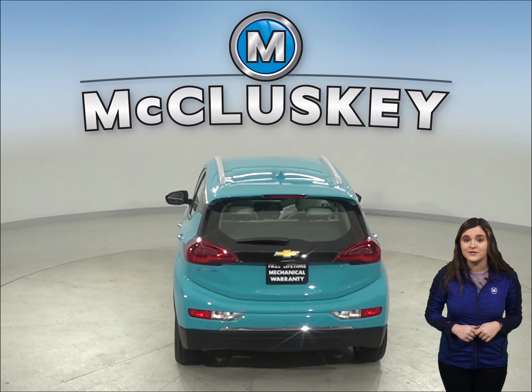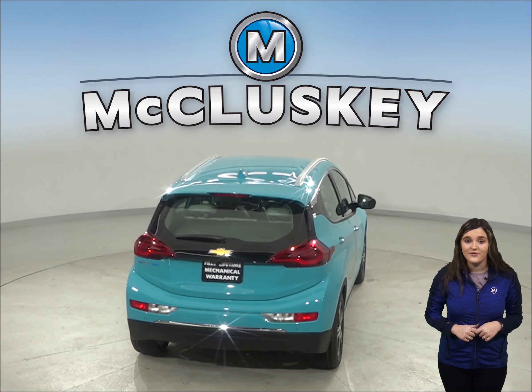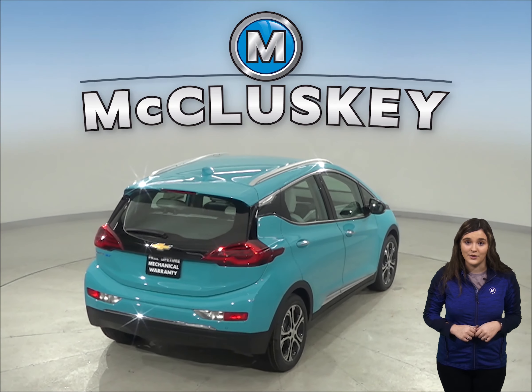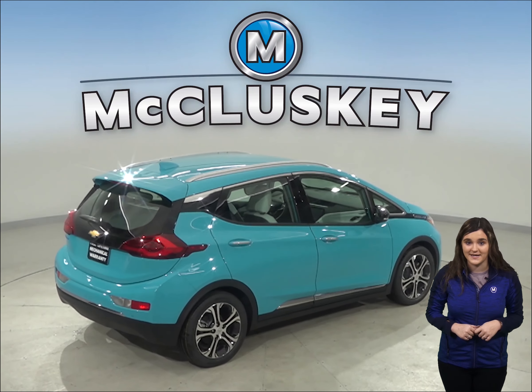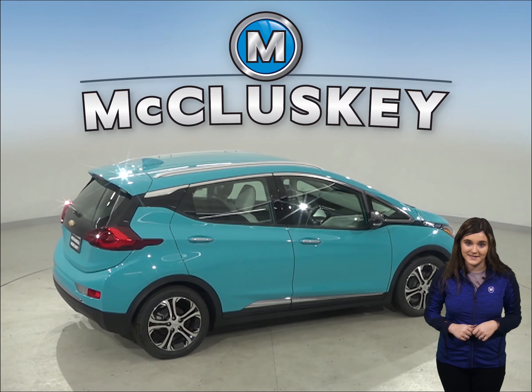Having a flat tire can be extremely dangerous, inconvenient, and expensive. The Chevrolet Bolt offers self-sealing tires that can automatically seal most punctures up to three-sixteenths of an inch, effectively preventing most flat tires. The Hyundai Nexo doesn't give you the same peace of mind.